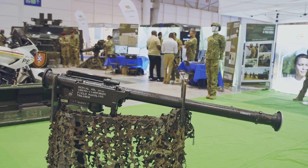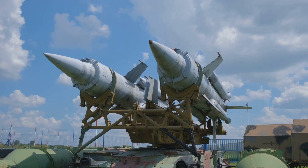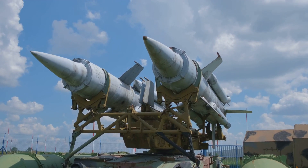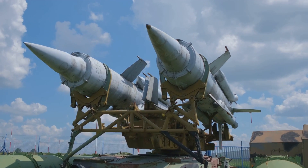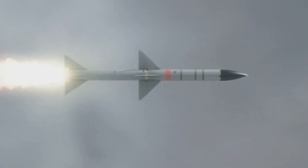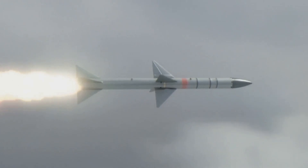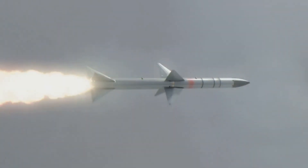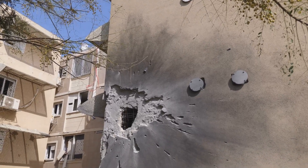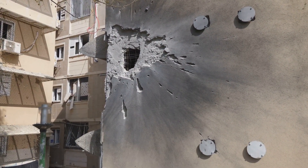Hypersonic missiles come in different flavors, each with unique capabilities. These advanced weapons push the boundaries of speed and precision. Hypersonic glide vehicles, or HGVs, are launched into space on a ballistic missile and then glide to their target at hypersonic speeds exceeding Mach 5. Designed for long-range strikes, HGVs can penetrate fortified defenses and evade traditional missile defense systems.